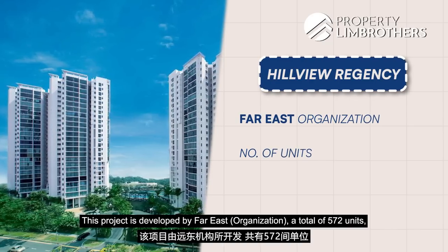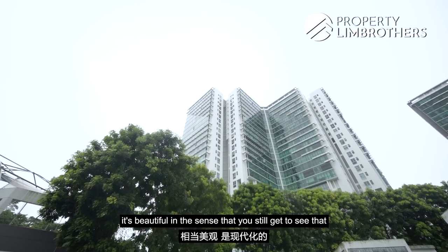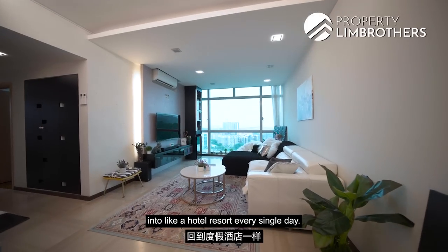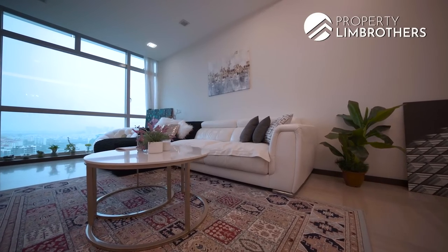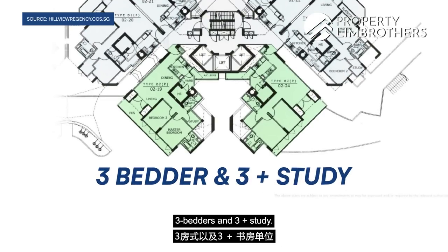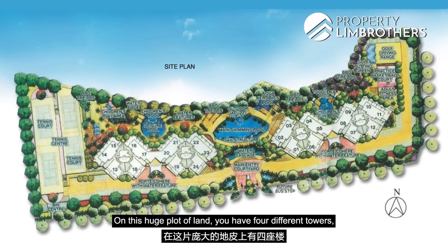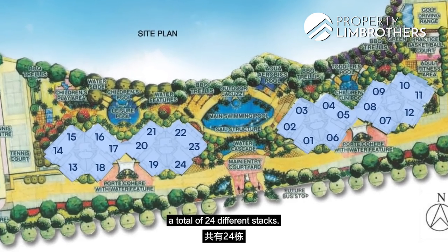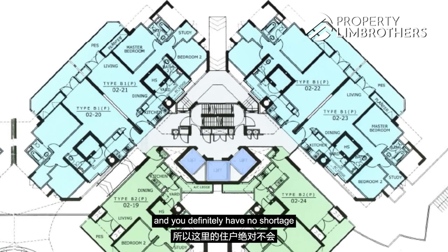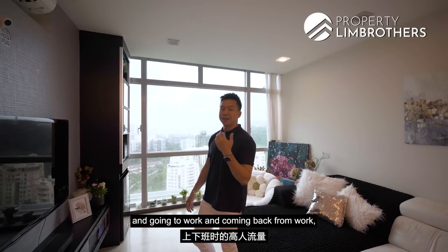This project by Far East is a total of 572 units, completed in 2006. In terms of its facade, it's beautiful — you still get that modern infrastructure and beautiful architecture combined with the feeling of coming back to a hotel resort every single day. This 1,109 square feet unit is part of a mix of two-bedroom, two-plus-study, three-bedroom, and three-plus-study units. Three-bedrooms have the highest density with about 300 units. The plot has four towers with 24 stacks total — six stacks per level — and every level has three passenger lifts, so there's no shortage.